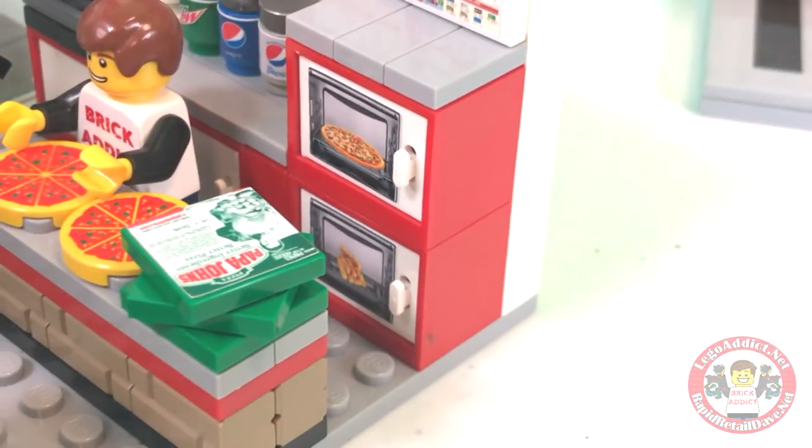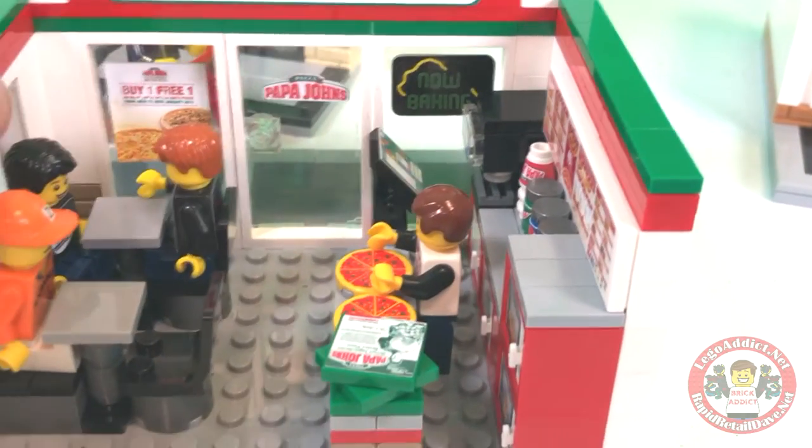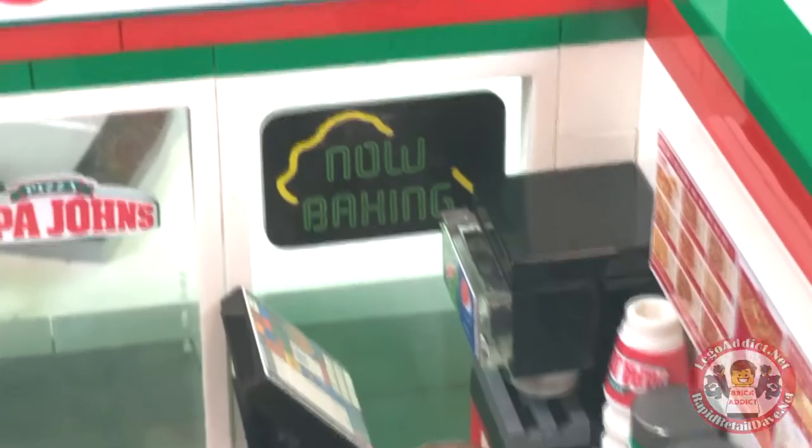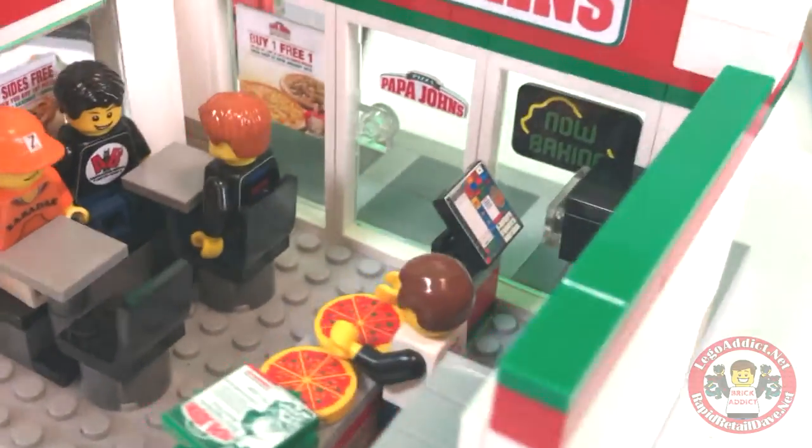What if those ovens are hot? I tend to burn myself, so I'm not going to touch it and find out. Let's just assume, because they're now baking — so if they're now baking, I'm sure those pizza ovens are hot.